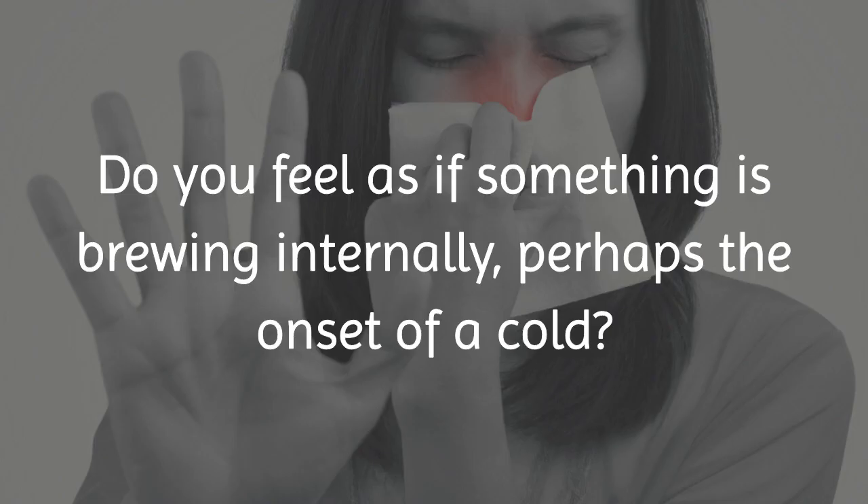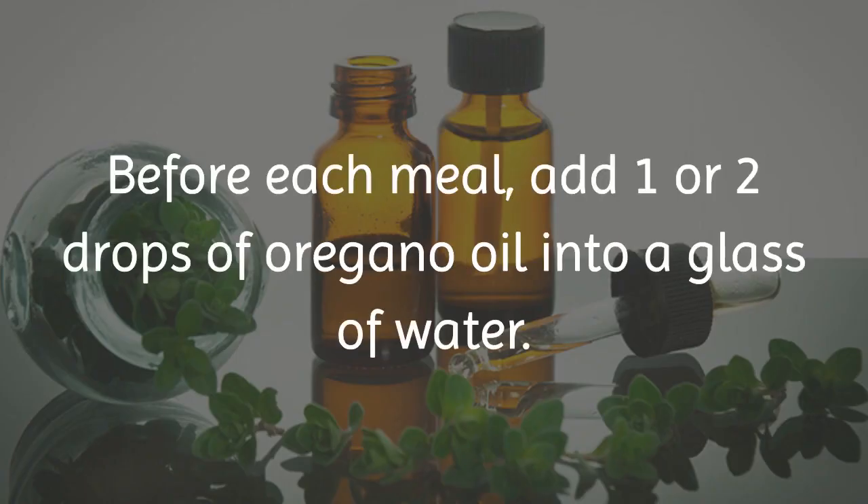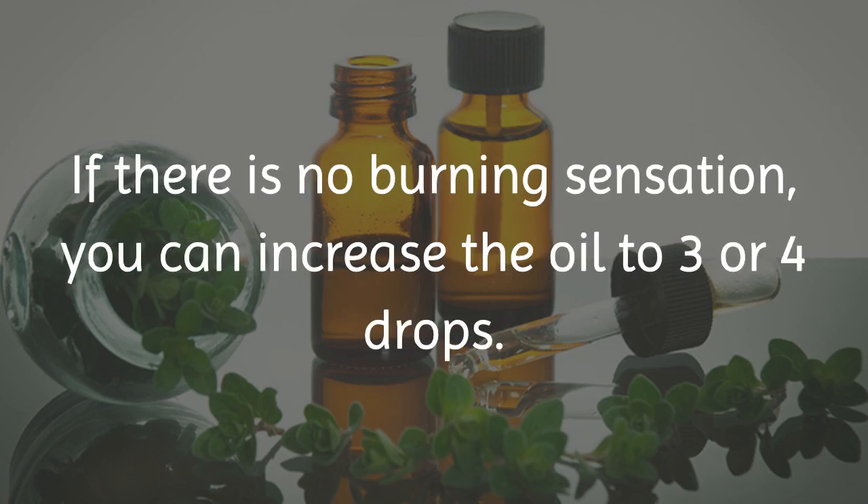Do you feel as if something is brewing internally? Perhaps the onset of a cold? Be proactive. Before each meal, add one or two drops of oregano oil into a glass of water. If there is no burning sensation, you can increase the oil to three or four drops.